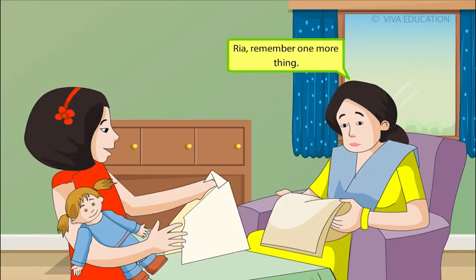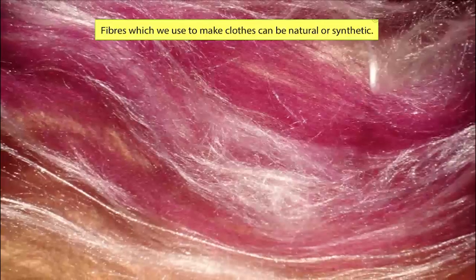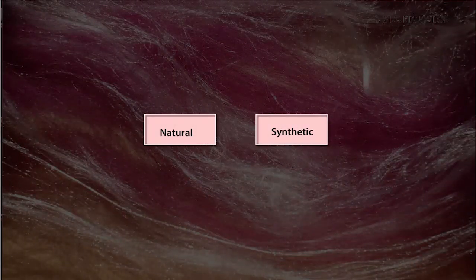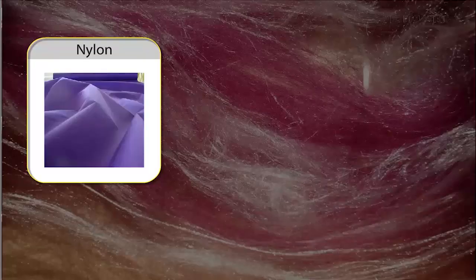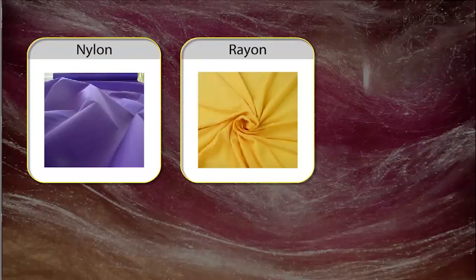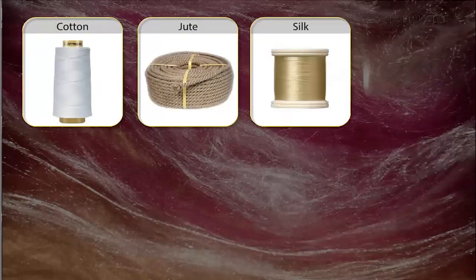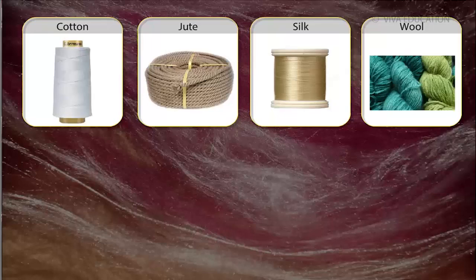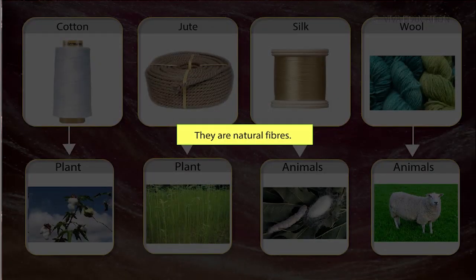Rhea, remember one more thing. What, Mom? Fibres which we use to make clothes can be natural or synthetic. Synthetic fibres like nylon, rayon and polyester are man-made. Fibres like cotton, jute, silk and wool are obtained from plants and animals. They are natural fibres.